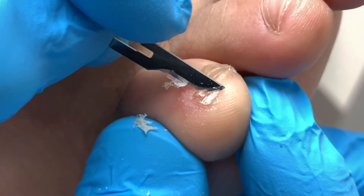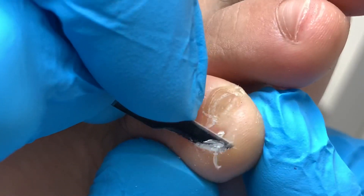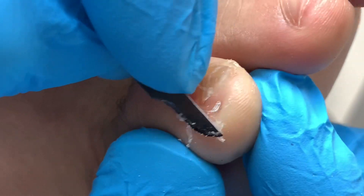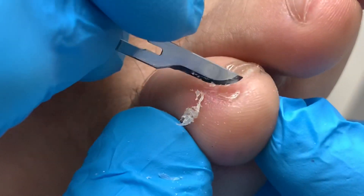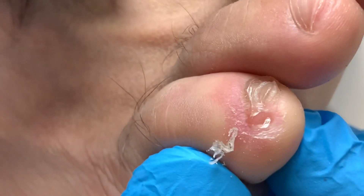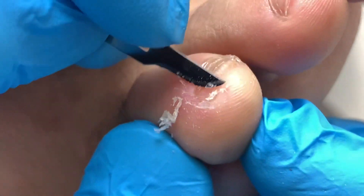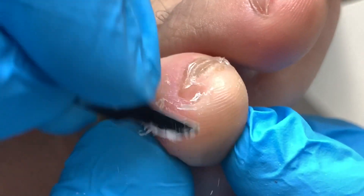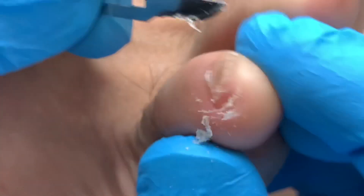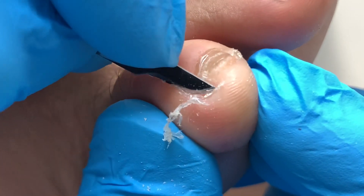It goes way deep — way deep. Look at this, it's like a mini crater. It just keeps on going, keeps on going down. Look at that. He's essentially walking with a pebble inside his toe.